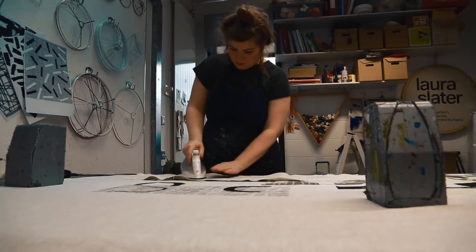With this collection I wanted to specifically be quite graphic and bold. Because I use an awful lot of colour in my work, I wanted to move away from that a little bit and let the print speak for itself.